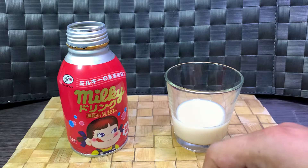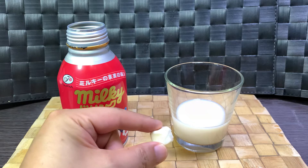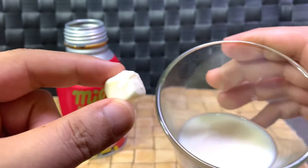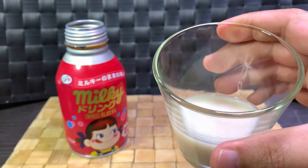Color-wise it's pretty similar — I don't know if it's picking up on camera, but it looks exactly the same in color as the candy. What about the taste?